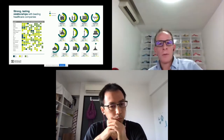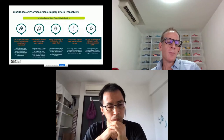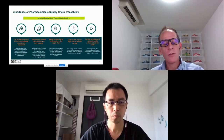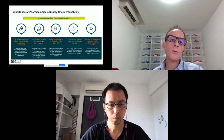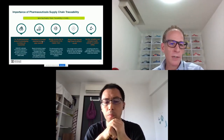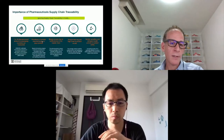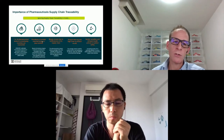What I wanted to talk about today is around what we've been trying to do in the supply chain traceability space. Asia is a very different market than the US or Europe. There's a huge issue with counterfeits in this region. The World Health Organization estimates between 1 in 10 and up to 3 in 10 products coming into the market here are either counterfeit or substandard.